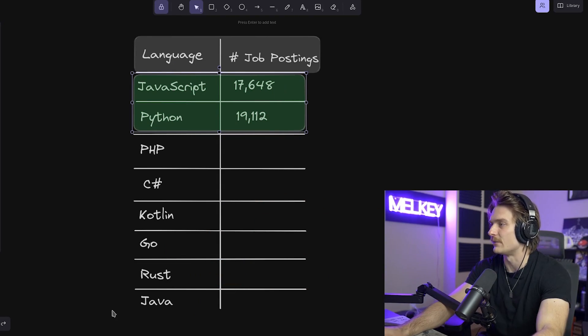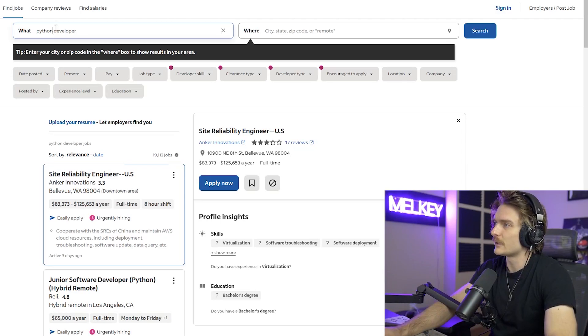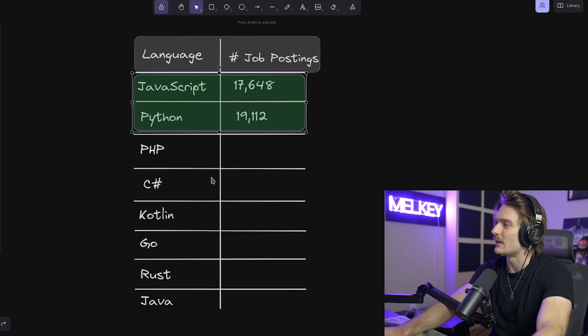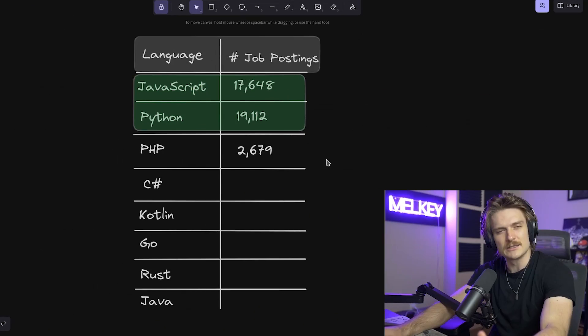If you want to optimize your chances, do a bootcamp for one of these two languages and you will more than likely find a job. These two are just safe languages. Now, make sure you don't do too much PHP in the morning — PHP developer has 2,679 jobs. When I first saw this value, I was quite surprised; I thought there'd be a lot more PHP jobs. Everyone says PHP powers so much of the internet. Is PHP finally going to die? There's going to be PHP devs in the comment section defending it.